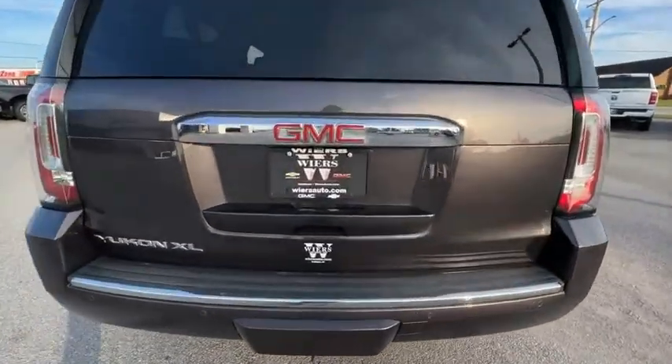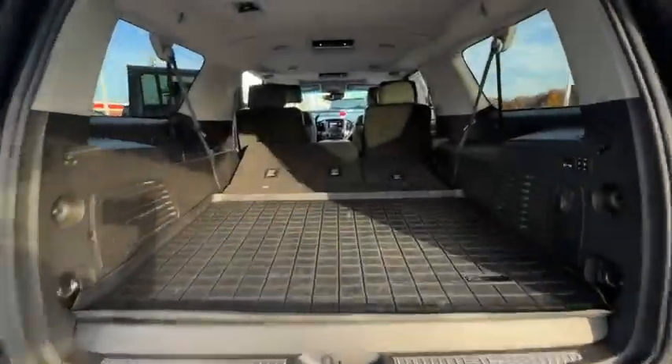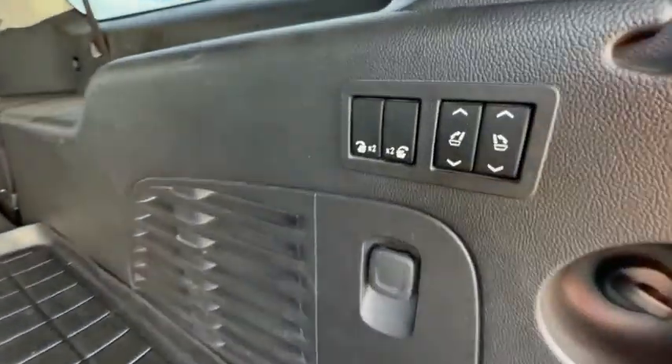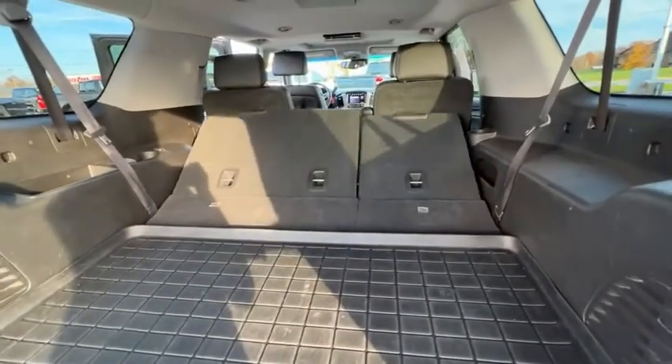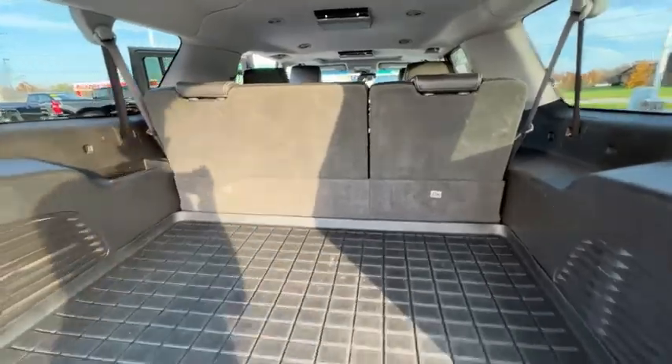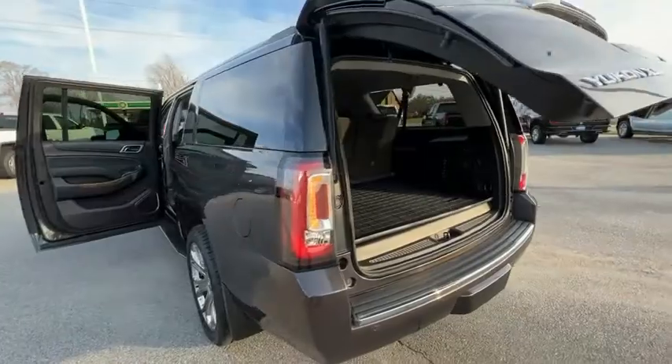This vehicle has less than 85,000 miles. Here are some of this vehicle's great options: electronic stability control, alloy wheels, power lift gate, brake assist, traction control, remote keyless entry, fog lights, front wheel independent suspension, rain sensing wipers, four-wheel disc brakes.